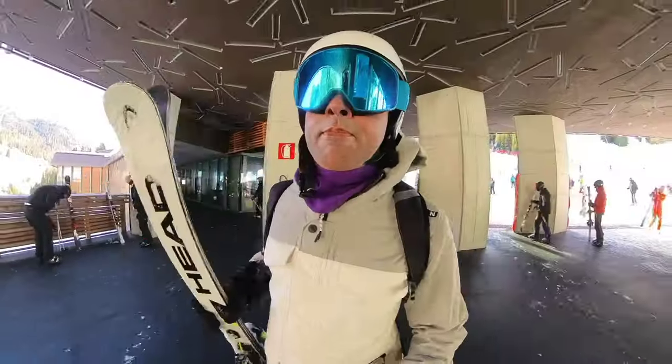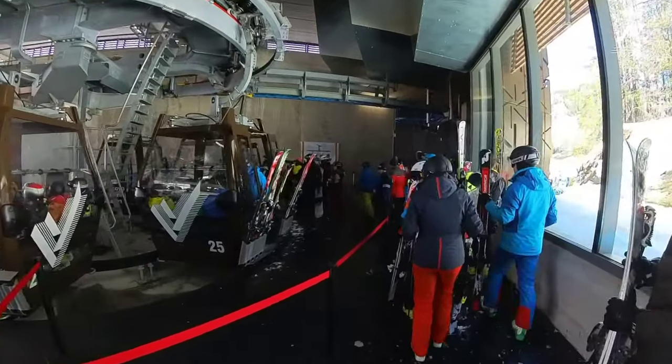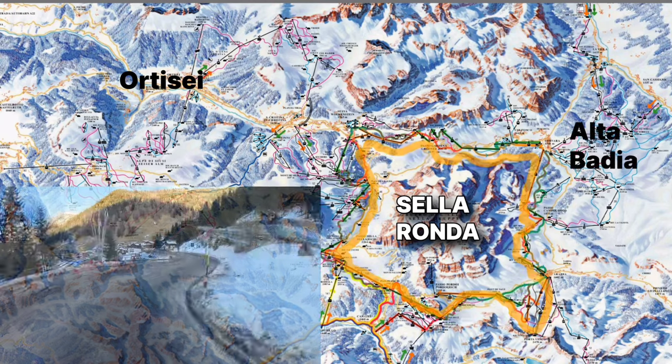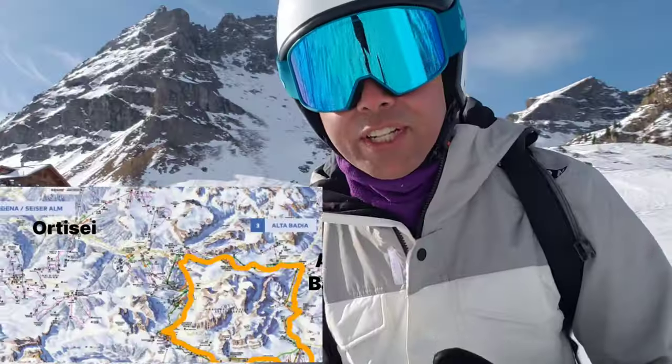Intermediates and experts would be happy pretty much anywhere. We stayed in Val Gardena, specifically a town called Ortisei. But some of us wanted to ski terrain over in Alta Badia and we ended up driving — it took 45 minutes just to get between the two towns. If you wanted to drive to Cortina, it would have taken us an hour and a half.